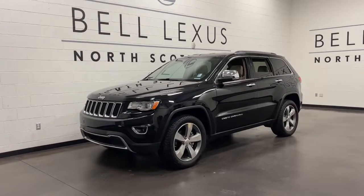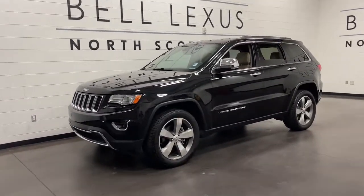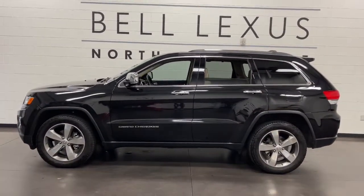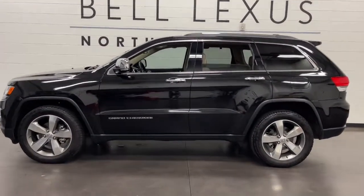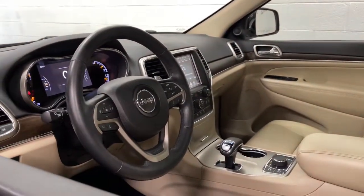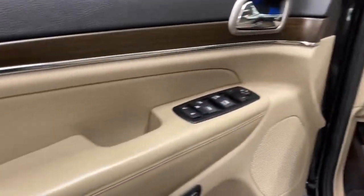Get acquainted with the 2015 Jeep Grand Cherokee. This vehicle is an outstanding buy with fewer than 60,000 miles on the odometer. The Grand Cherokee keeps you safe, connected, and entertained while you explore your world in confidence and refined luxury.